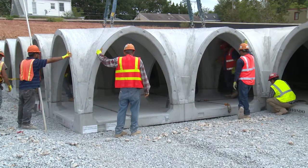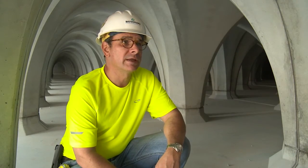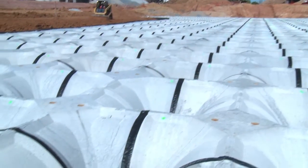Our product is easier to put together and install. It's a tongue-and-groove system, so you get a shear connection between modules.